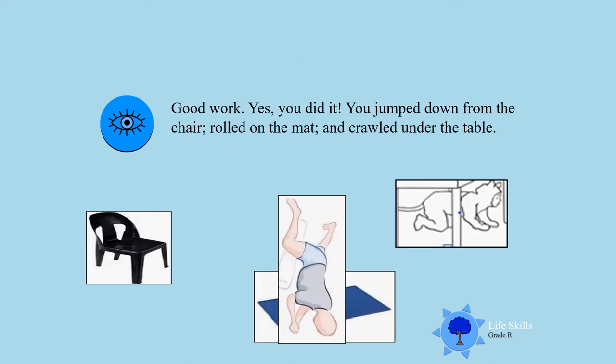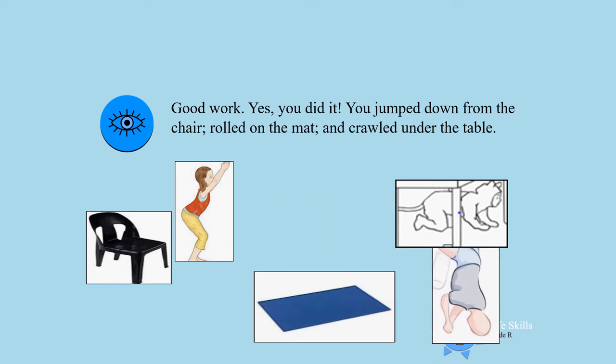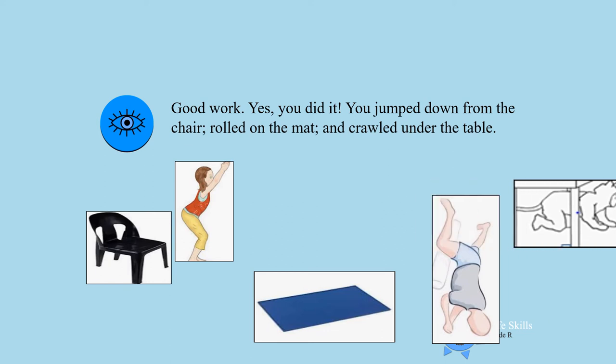Good work! You jumped off the chair — you did it! You rolled on the mat and you crawled under the table. Well done everybody!